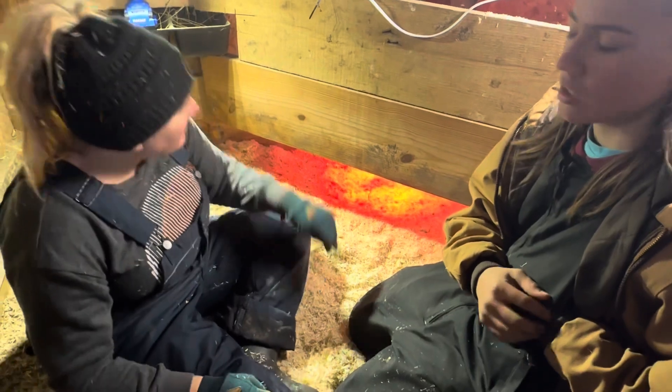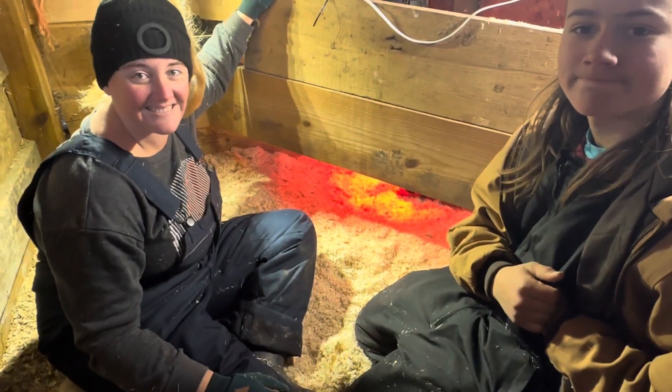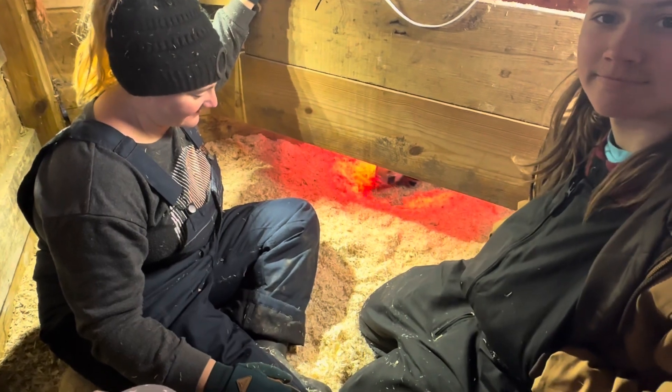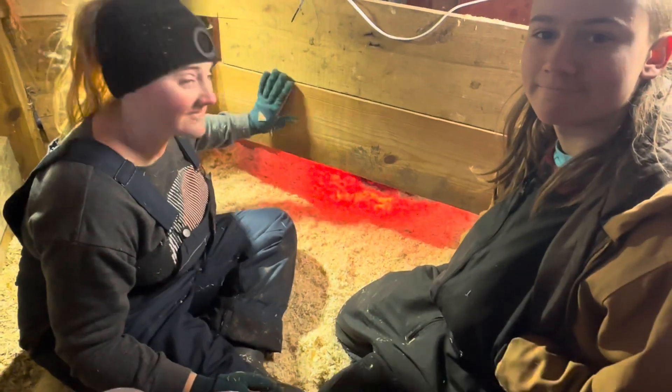That's it, y'all — that's how we evaluate our piglets. We'll take some individual pictures of them, and we're really excited about Tippy's and Cookie's litters. We still have some thinking to do on little black-eyed Susie — we'll see how she grows. All right, as always, till next time.